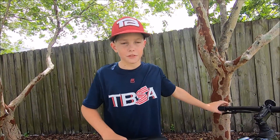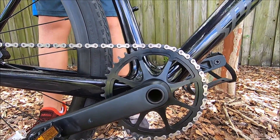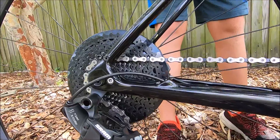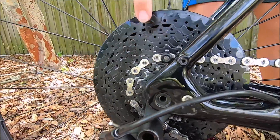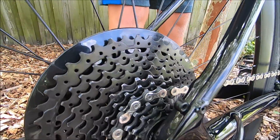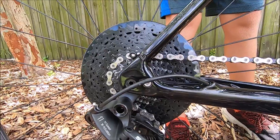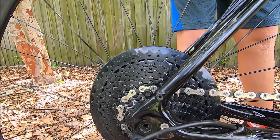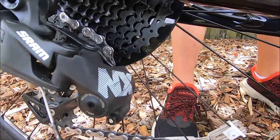Now let's talk about the drivetrain. This drivetrain is a 42-tooth 1-by-11, which means there's one chain ring in the front and 11 gears in the back. The smallest gear is an 11-tooth chain ring and the biggest is 42-tooth. The smaller gears are meant for picking up speed to go faster, and first gear is to help you make more challenging climbs.